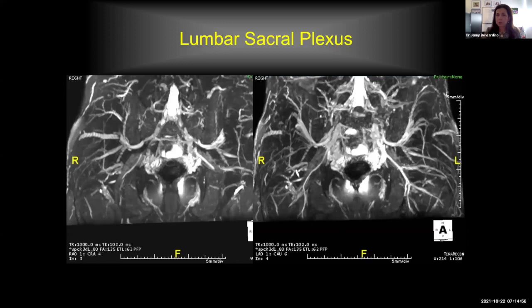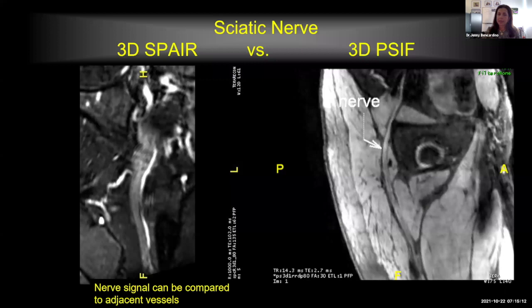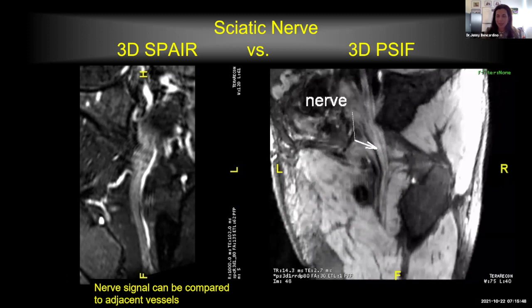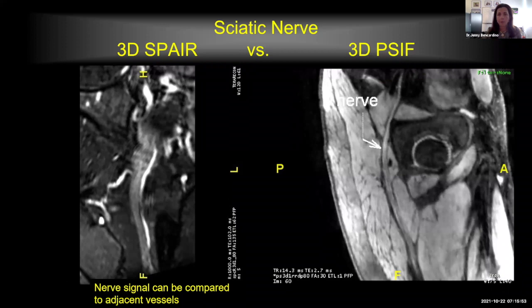These are the 3D SPACE reconstructions showing the right sciatic nerve compared to the left, demonstrating the difference in caliber. We do two 3D sequences for a reason: the 3D SPACE sequence keeps nerve signal adjacent to vessels so we can use vessels as comparison, while the PSIF takes away all the background busyness and lets us concentrate on the nerve fascicles themselves so our eyes can pick up increased signal intensity within the fascicles. We can also do movie reconstructions of these volumetrically acquired images, which surgeons find very impressive.